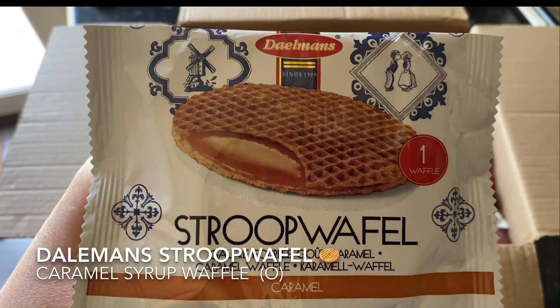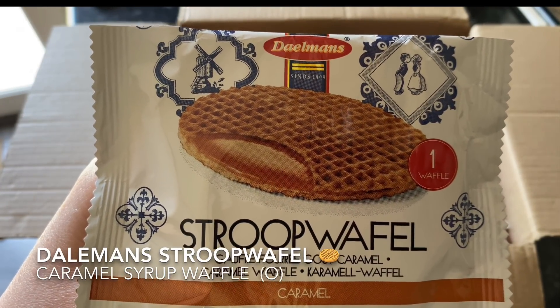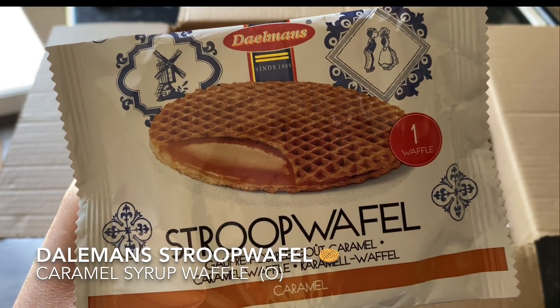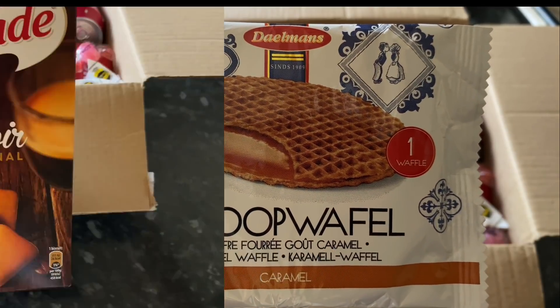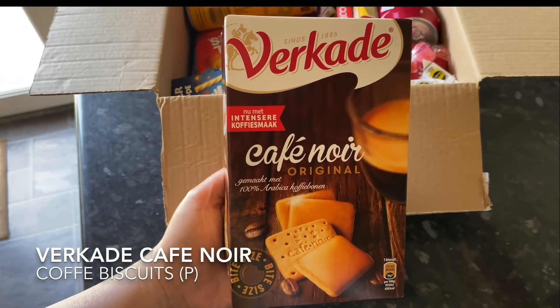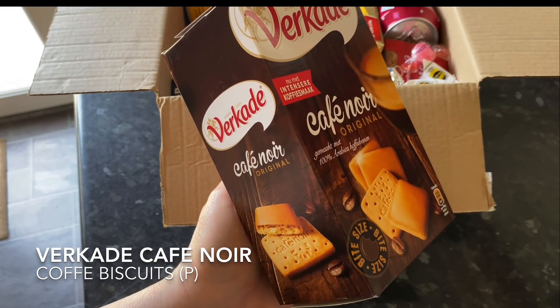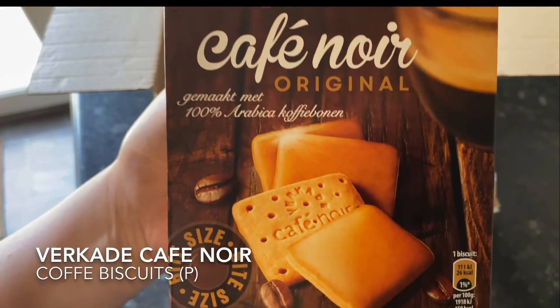The first thing I pulled out — these are familiar to me because I've bought them before in my local supermarket. I love these with a coffee. It's basically a syrup waffle filled with caramel and they're delicious. The next thing I pulled out was this box — I wasn't sure what it was, but as it turns out these are coffee biscuits, so maybe a biscuit that you'd have with a coffee. They look fabulous as well and it's quite a big box.